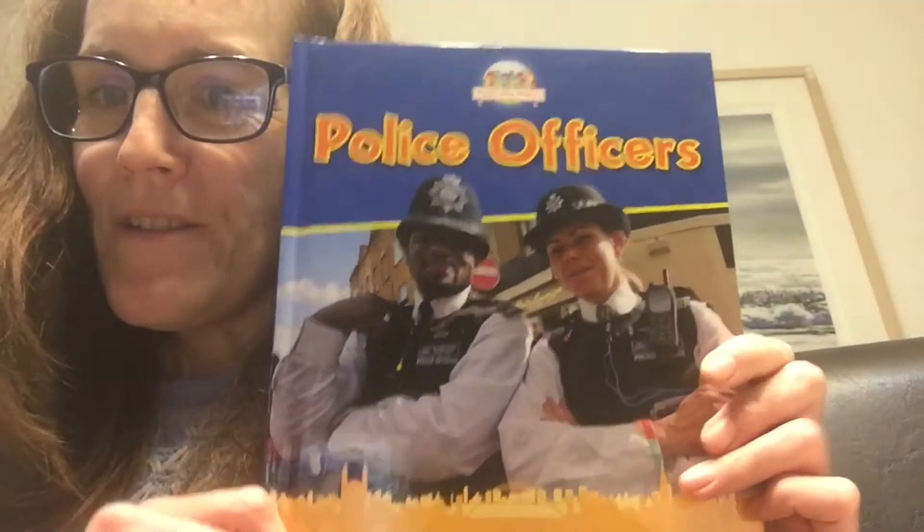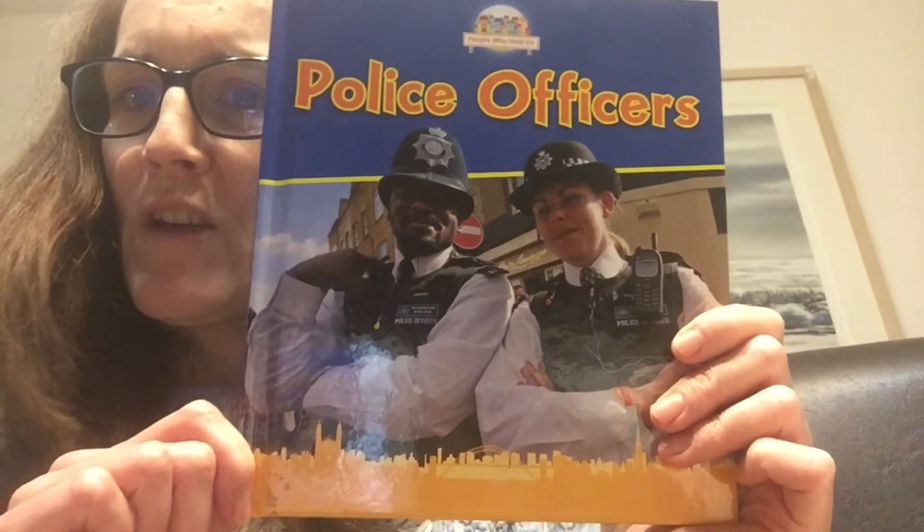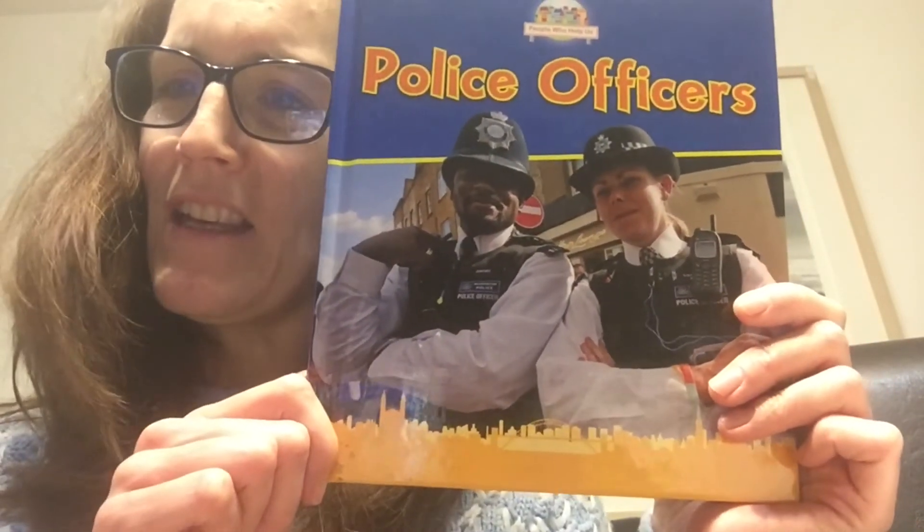Hi children! Today we're going to have another look at an information book as part of our story time. We're going to have a look at this book which is all about police officers, and we're going to have a little think about some of the special features and the layout of the book. So let's take a look inside.